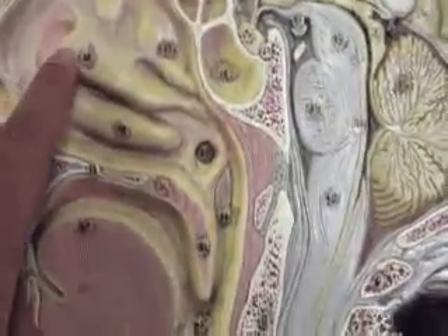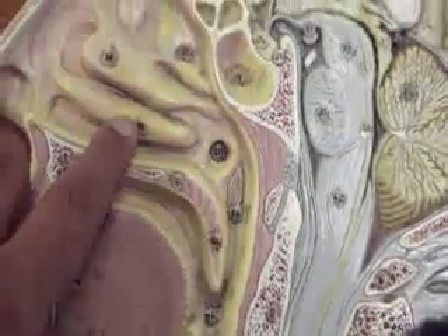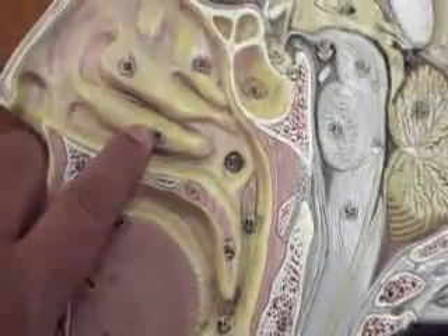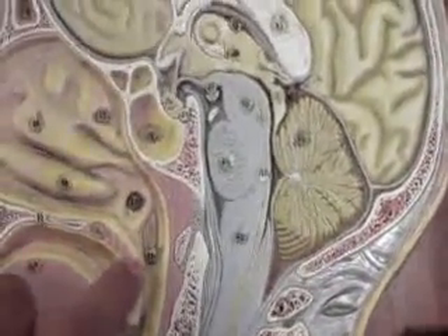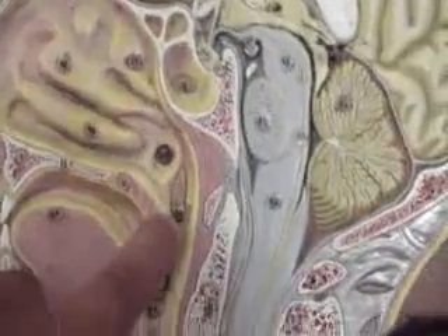Here you have the superior nasal concha, the middle nasal concha, and the inferior nasal concha. Over here, number 30 is the auditory tube opening, and number 31 is the pharyngeal tonsil. Thank you.